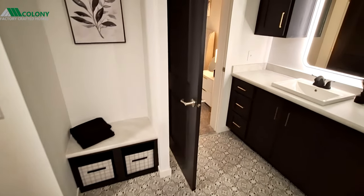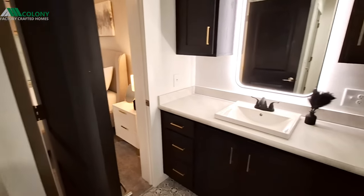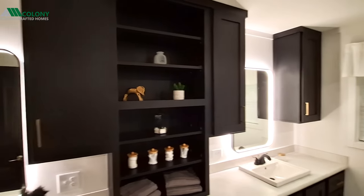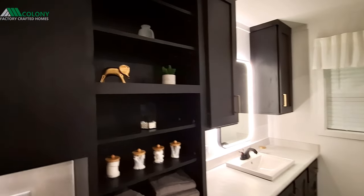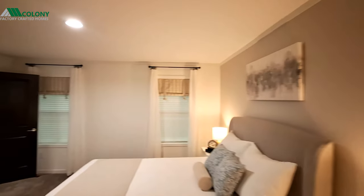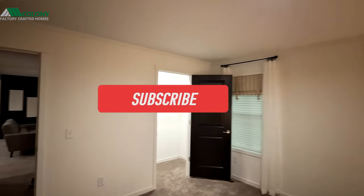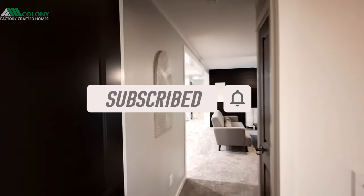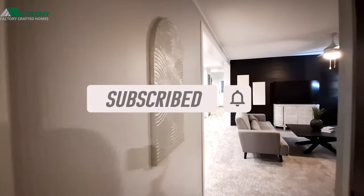I hope you all will go down into the comment section below and leave me a comment letting me know what you think of this home. Do you like the darker colors? Would you like to see some lighter color cabinets? While you're there, don't forget to hit the like button, hit that subscribe button, and turn on those notifications so you get notified when I upload videos.